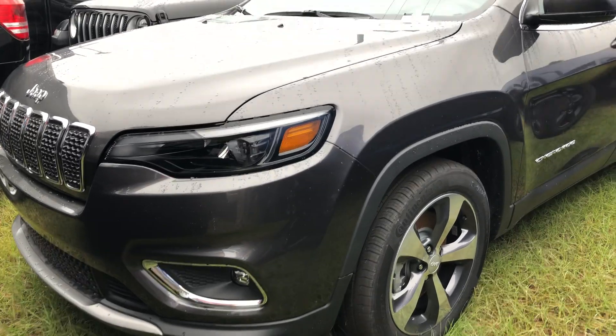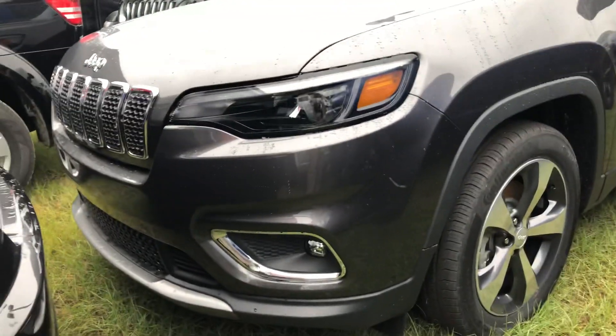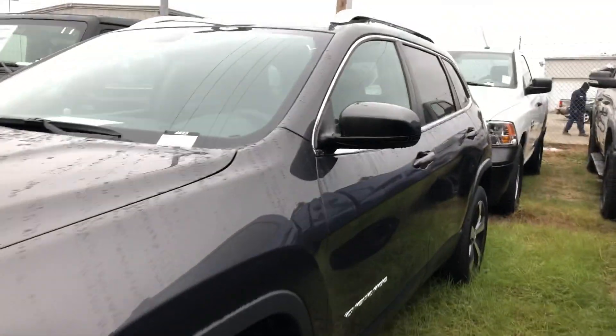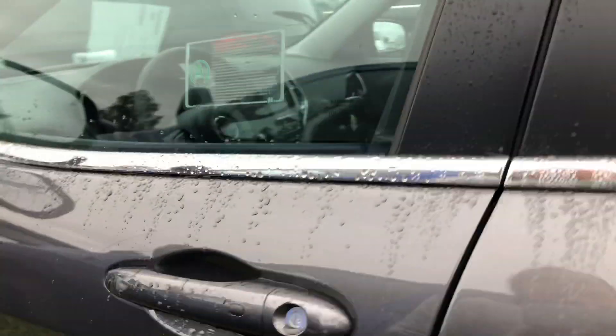This is a Limited. You've got a backup camera, heated seats, and a heated steering wheel. Fog lights down there on the bottom for a little bit more safety. And then you come around here, you've got keyless entry there on the door, so you can unlock it by just pressing that button.